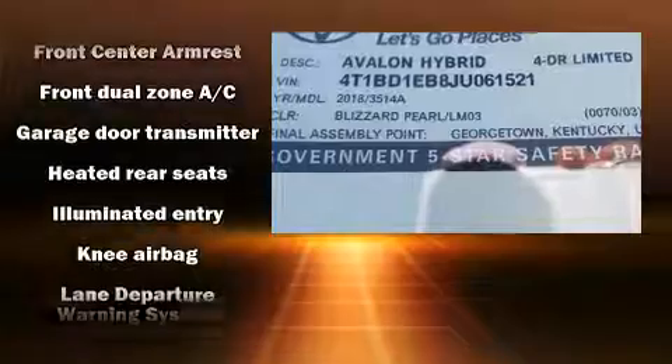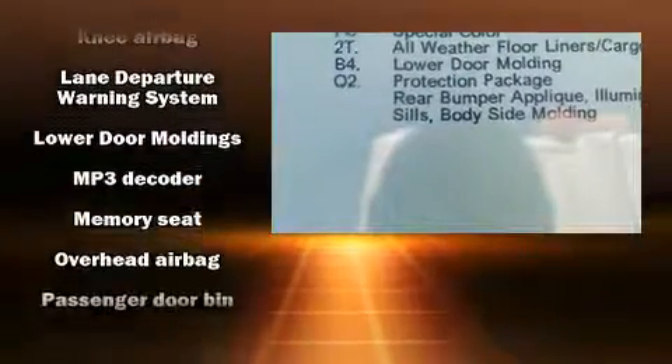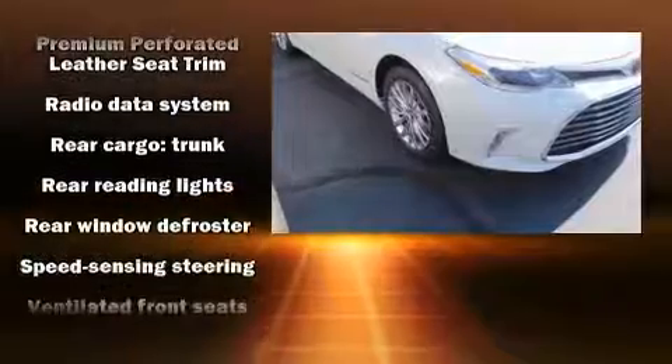Passengers are protected by various safety and security features, including dual front impact airbags with occupant sensing airbag, a panic alarm, an emergency communication system, and four-wheel disc brakes with ABS.